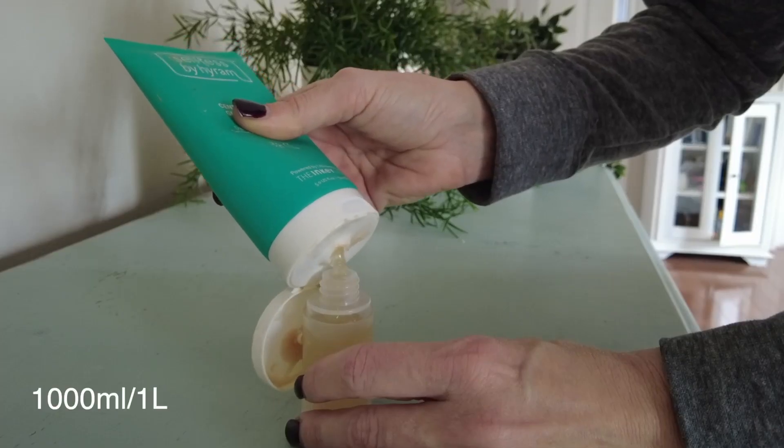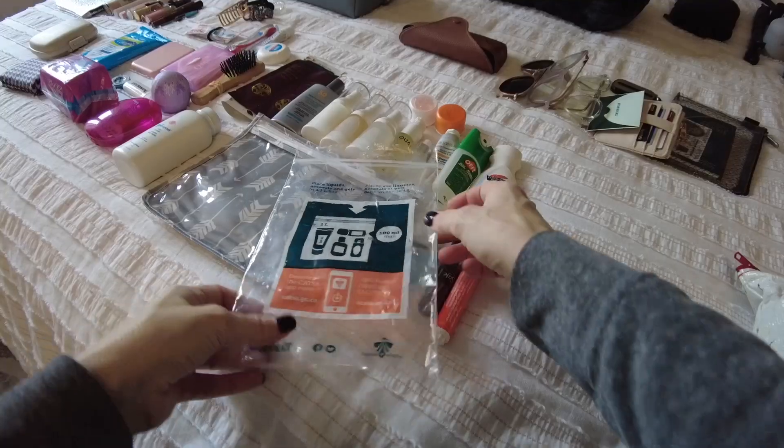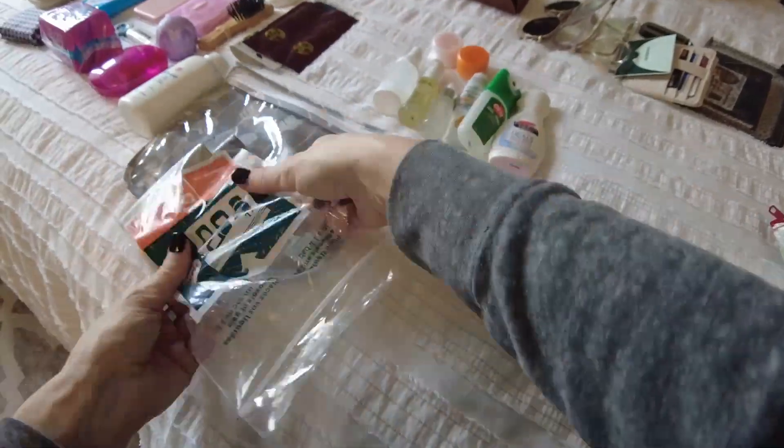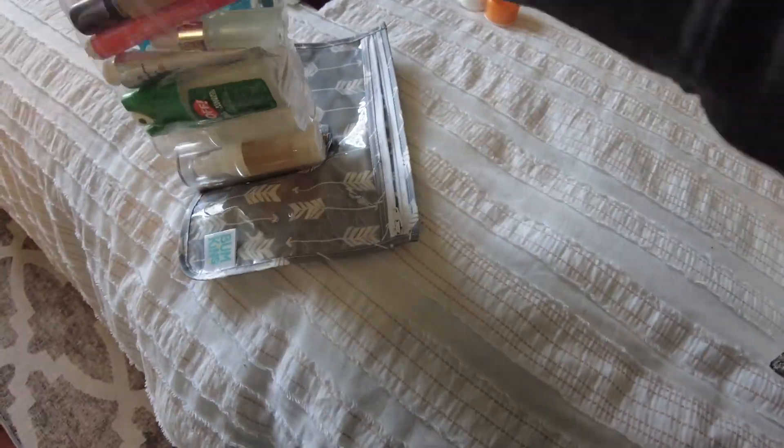My first tip is to actually separate your liquids from everything else. When you go through security, there is a maximum amount of liquids you can take — that is one liter with a maximum of 100 milliliters per individual bottle. If you have liquids spread throughout your bag, they will likely stop you, make you take everything out, give you a little bag, and make sure everything fits. That is very disruptive, takes more time, holds up the line, and everybody's looking at you. So I use a bag with at least a clear front — I measured it against the standard plastic bag they give you, and everything fits. I know it will pass their standard.